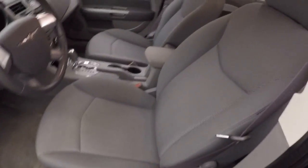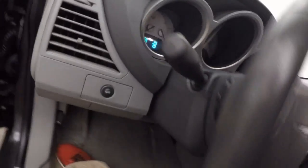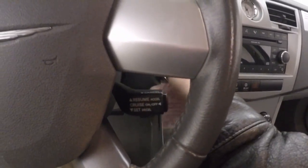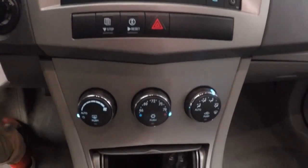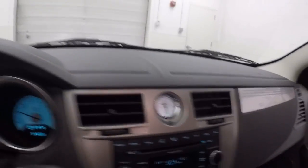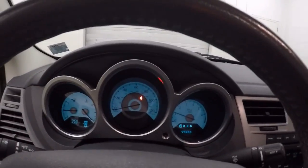The controls on the door. Power driver seat. Cruise control. Power fires right up. There's your stereo. Climate control. Nice clock — this is an analog clock.